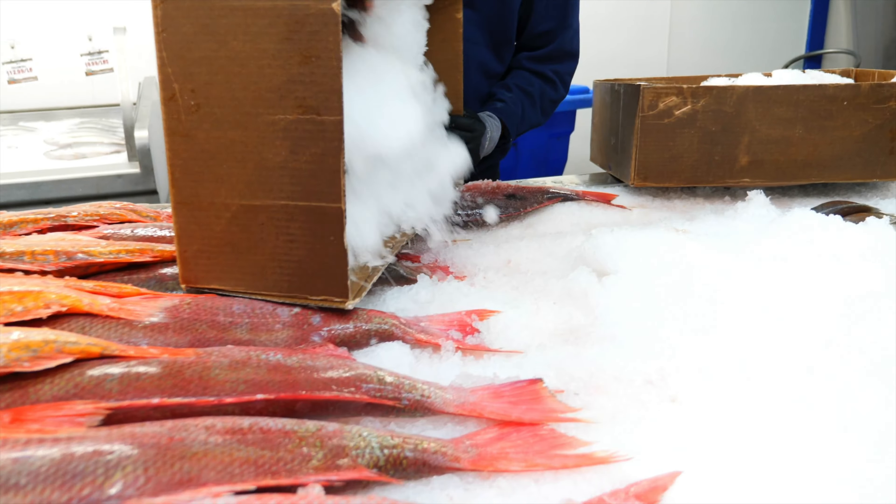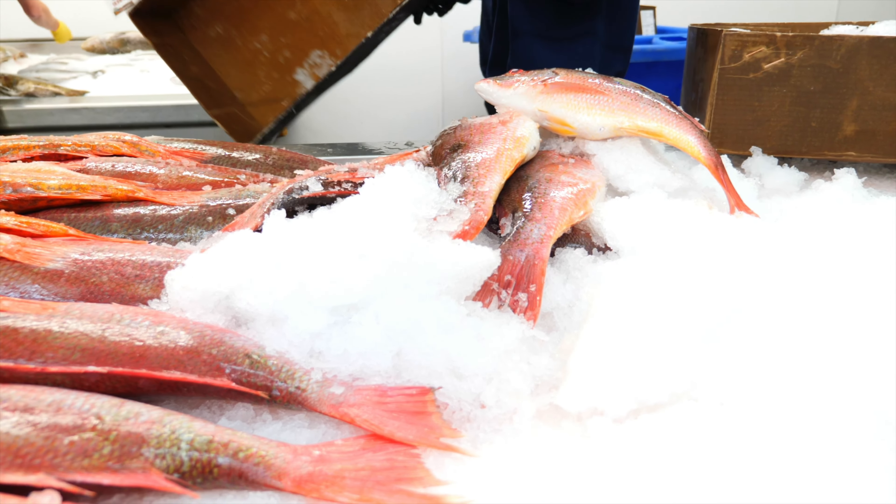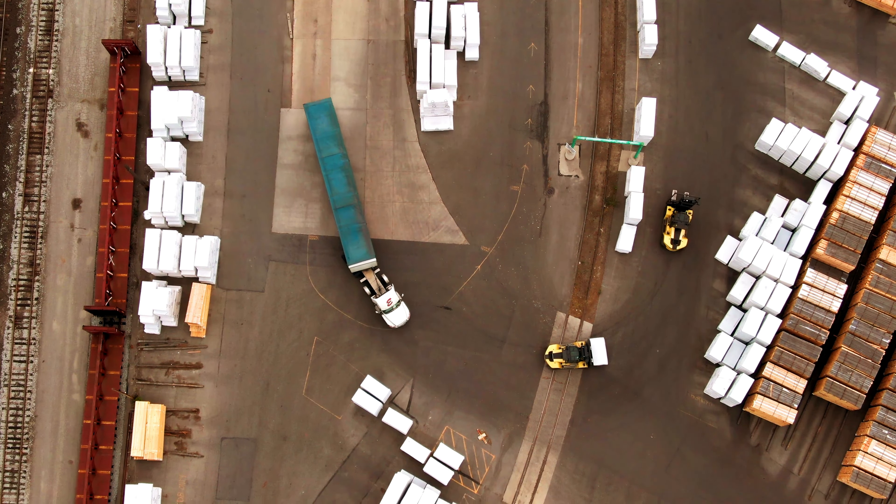In many cases, additional ice is added in the trucks to maintain low temperature, especially if the journey is long. This helps prevent spoilage and ensures the fish stay in optimal condition until they reach the factory. After reaching the factory, the fish are washed again and inspected for quality, sorted by type and size, and any damaged or spoiled fish are removed before shifting to the canning unit.